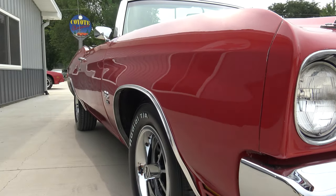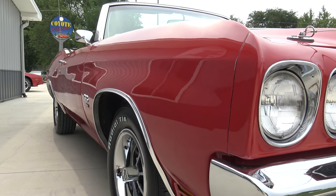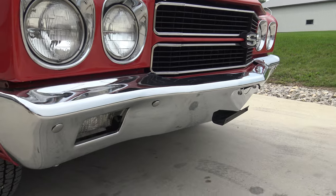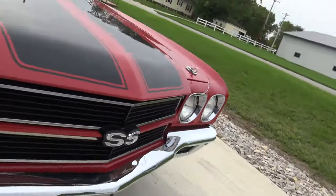Looking up and down the sides, it has a very straight body and all the paint has been buffed to a really nice shine. The front bumper is in excellent condition and the grill is really nice as well.